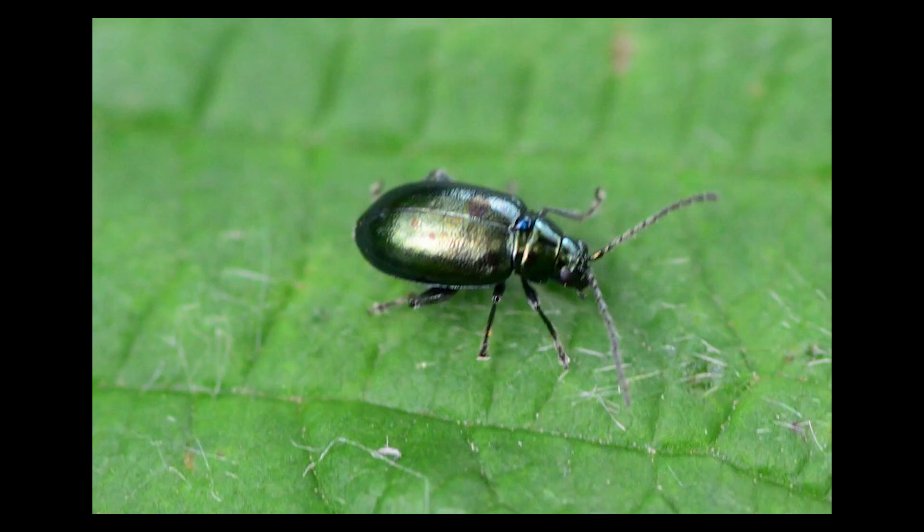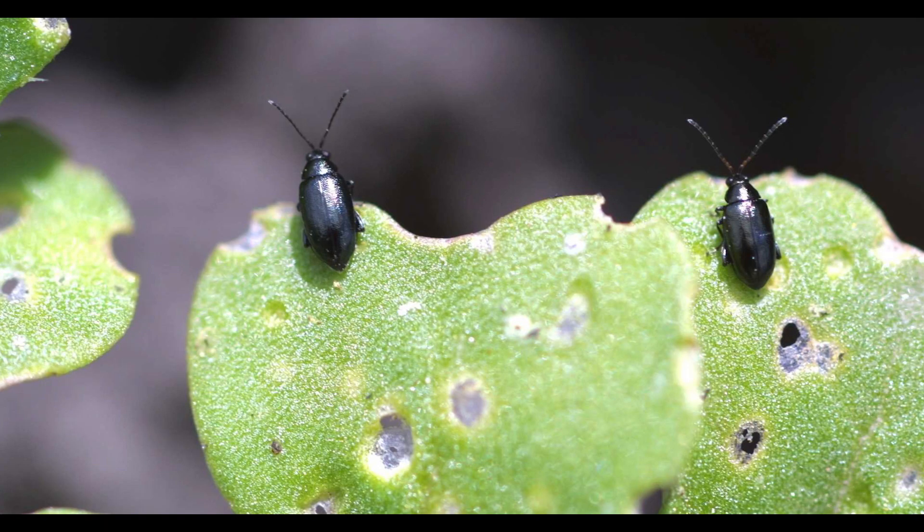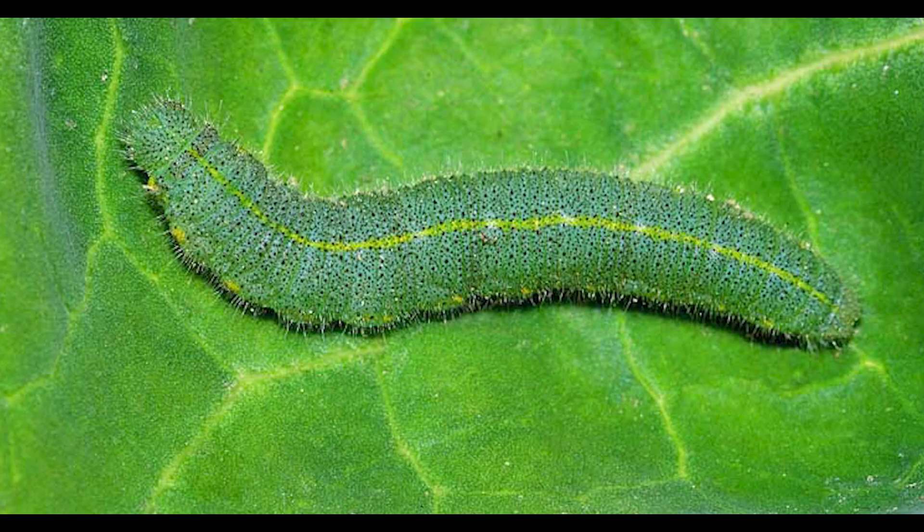Flea beetles. These small, jumping beetles create tiny holes in leaves, giving them a shot-hole appearance. Row covers can prevent their access to plants. Beneficial nematodes or insecticidal soaps can also help control them.